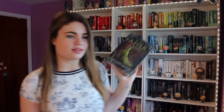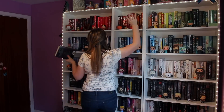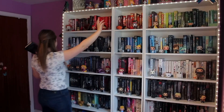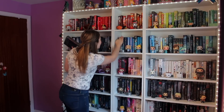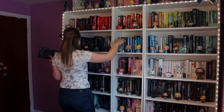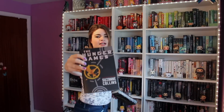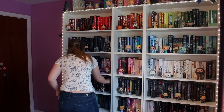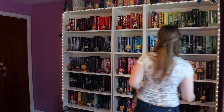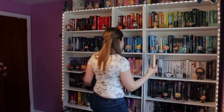Now I'm going along my shelf finding books with different conventions. Another one, especially with dystopian novels, is symbols — they always have a symbol. Divergent: symbol. Hunger Games — Mockingjay: symbol. Legend by Marie Lu: symbol. All of them have symbols.